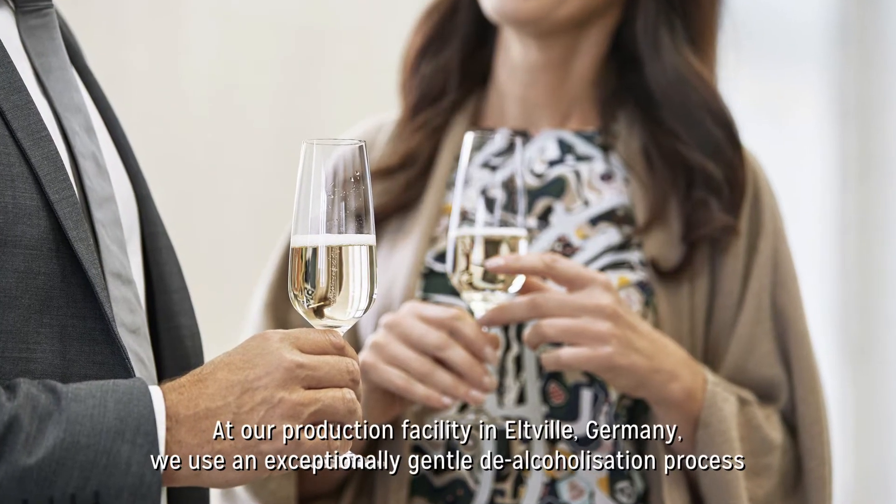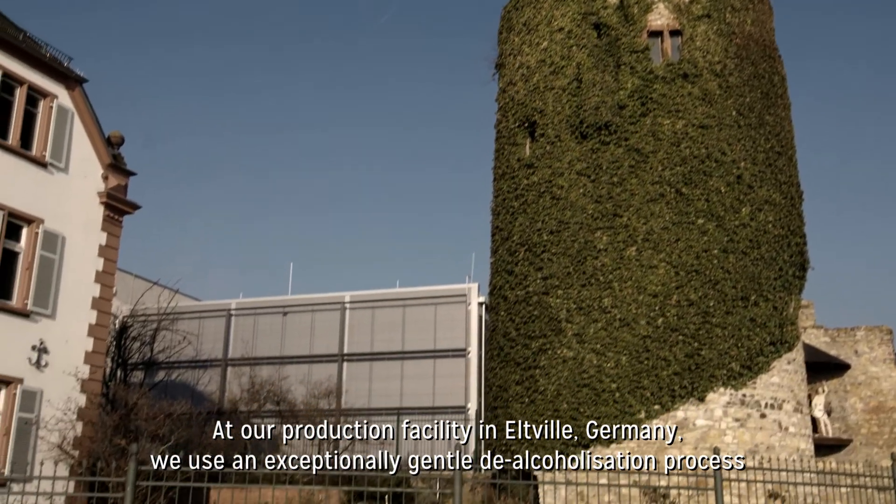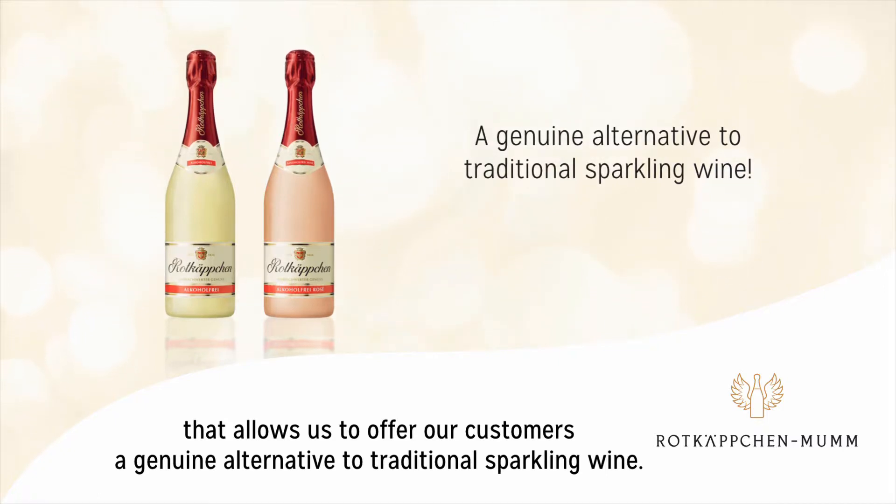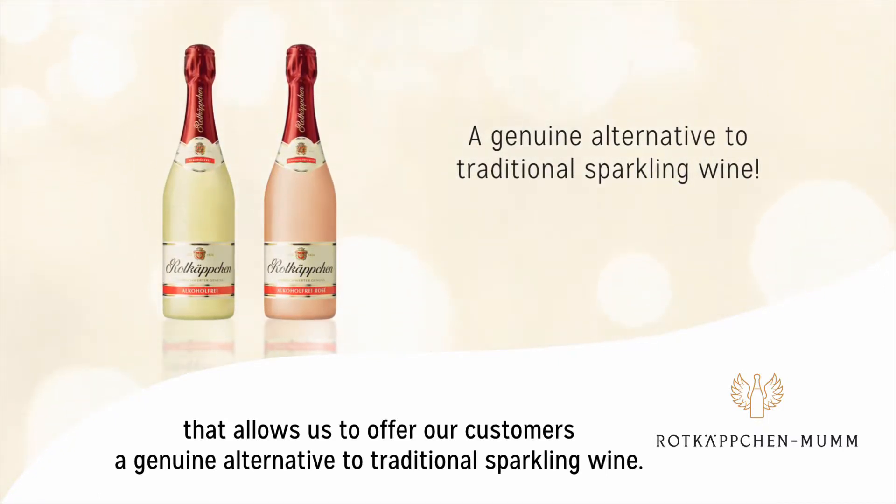At our production facility in Eltville, Germany, we use an exceptionally gentle de-alcoholization process that allows us to offer our customers a genuine alternative to traditional sparkling wine.